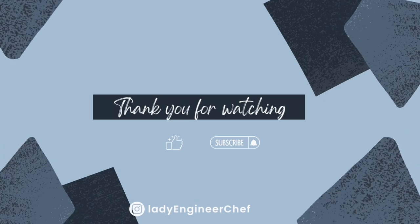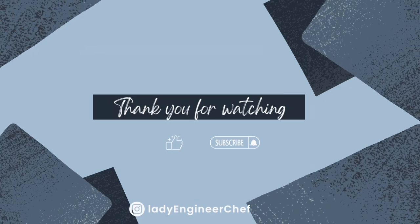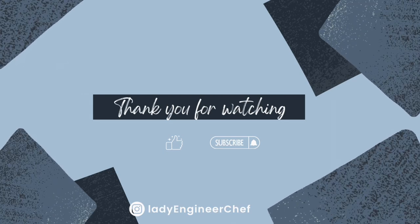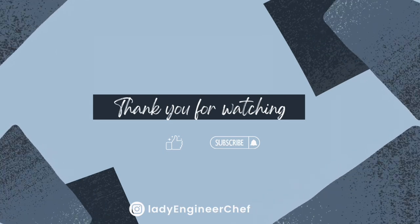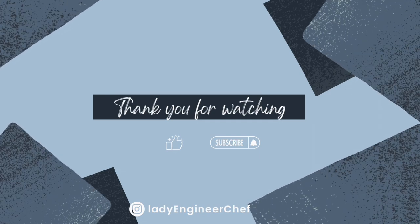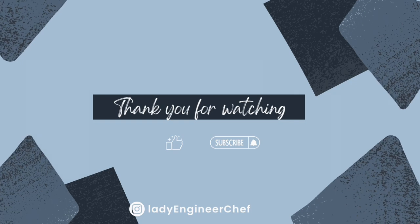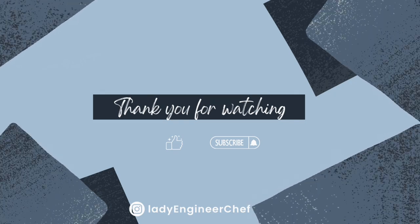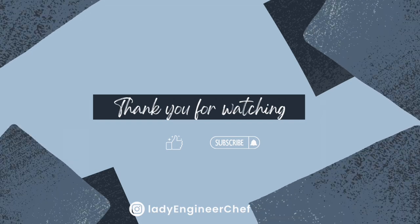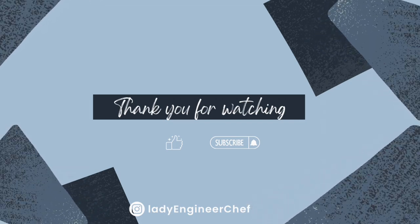This is it for today. Thank you for spending time with me. If you have any questions, want to see more details on any of the bags, or if you have these bags and want to share your experiences, please put your thoughts in the comment section — I would love to hear from you. If you enjoyed this video, please give it a thumbs up and subscribe to my channel. Thank you, I'll see you next time.